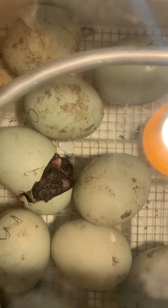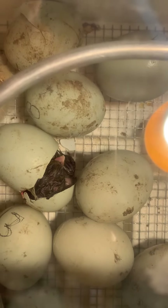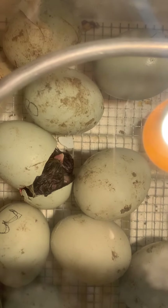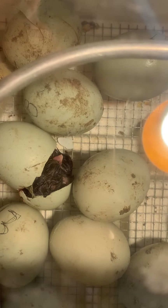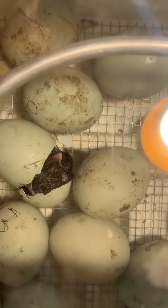The baby's trying to come out. Preschoolers, can you see the egg tooth on the end of its beak? It's a little bit lighter color than its beak. That's what helped it peck out of the shell.